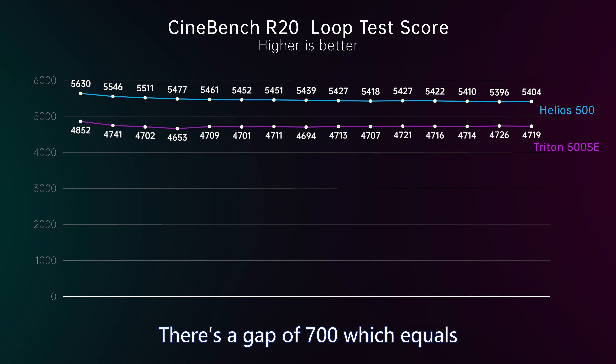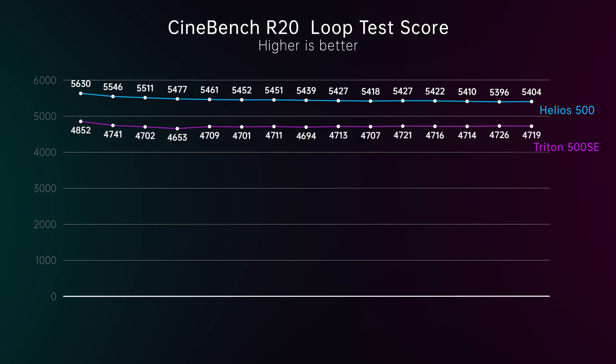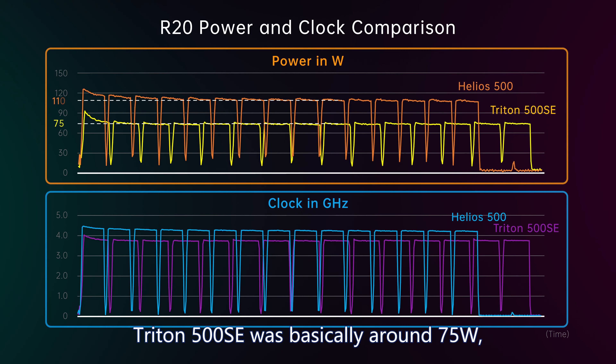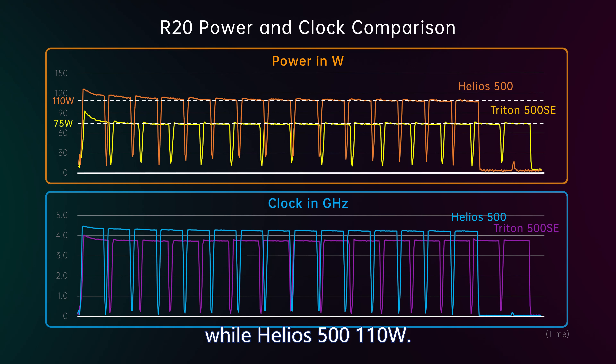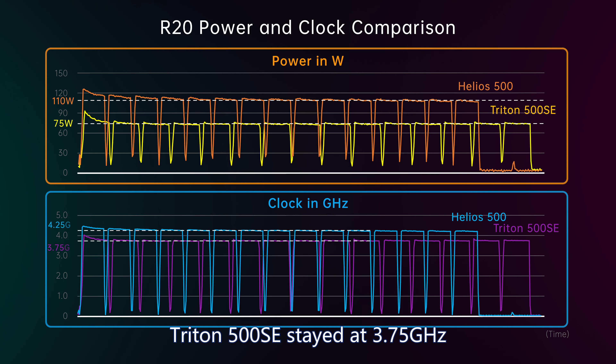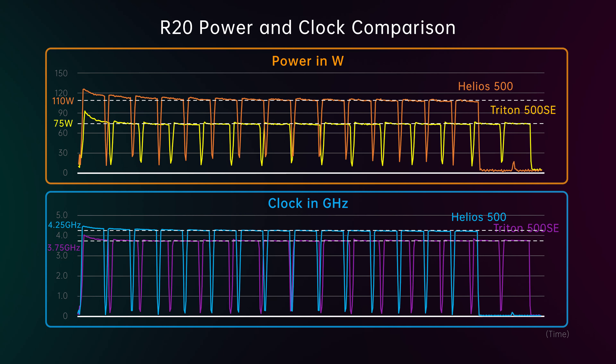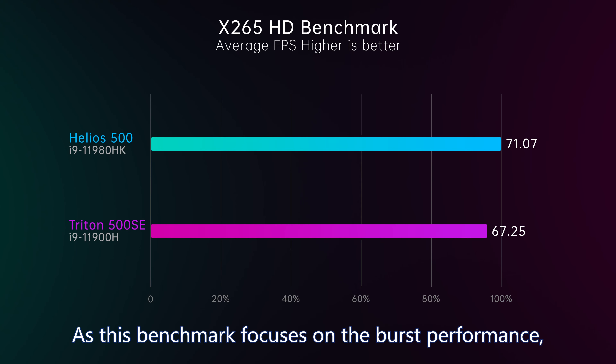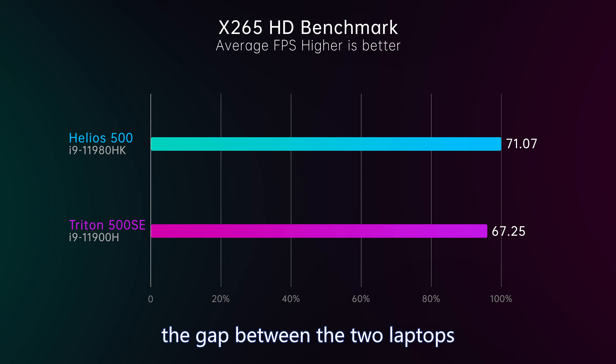There's a gap of 700, which equals a 15% difference. In the power log during the benchmark, except for the first run, Triton 500 was at 75W while Helios 500 was at 110W. In terms of clock speed, Triton 500 SE stayed at 3.75GHz while Helios 500 stayed at 4.25GHz. In the X265HD benchmark, Helios 500 scored 71 FPS and Triton 500 SE scored 67 FPS. Since this benchmark focuses on burst performance, the gap is a little smaller than the R20 loop.